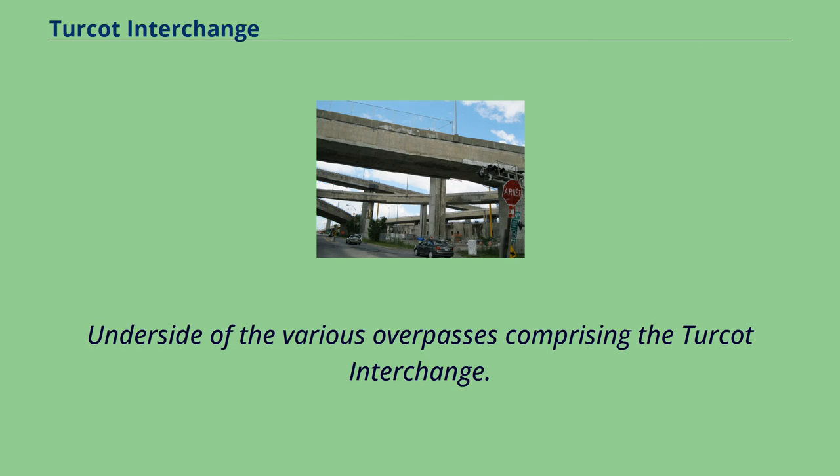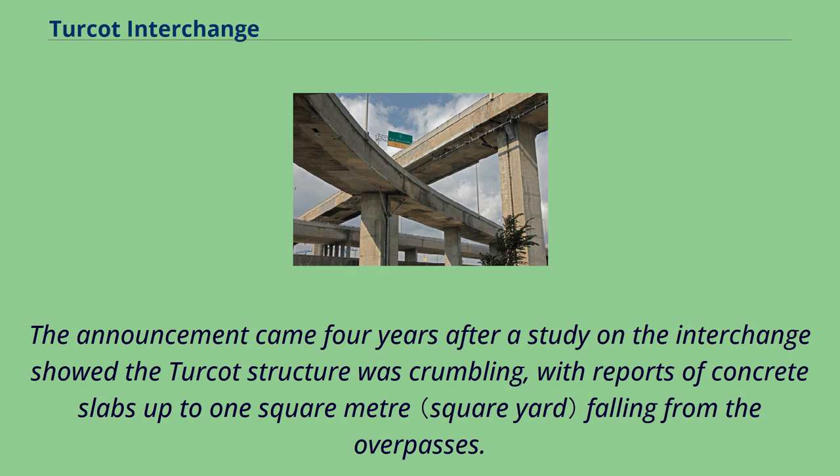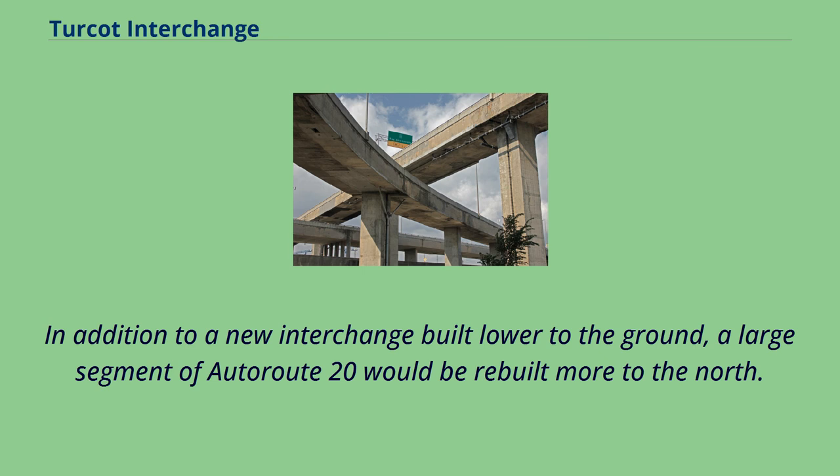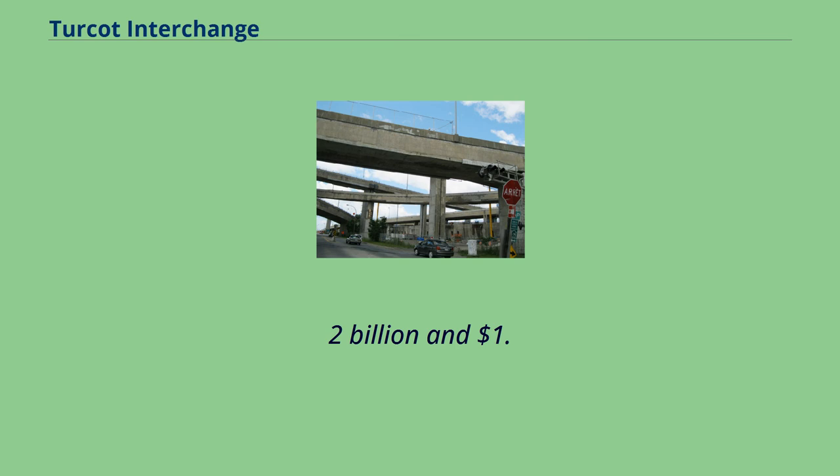In June 2007, the Quebec government announced the demolition and reconstruction of the structure, which was projected to be complete in 2016. The announcement came four years after a study showed the Turcot structure was crumbling, with reports of concrete slabs up to one square metre falling from the overpasses. In addition to a new interchange built lower to the ground, a large segment of Autoroute 20 would be rebuilt further to the north. Reconstruction of the interchange was expected to cost between $1.2 billion and $1.5 billion.